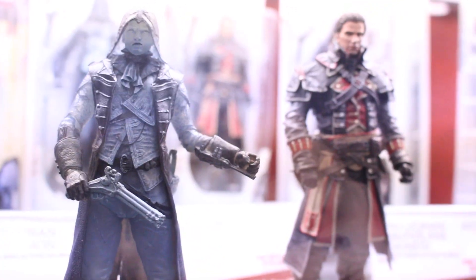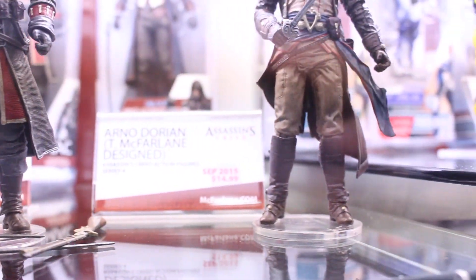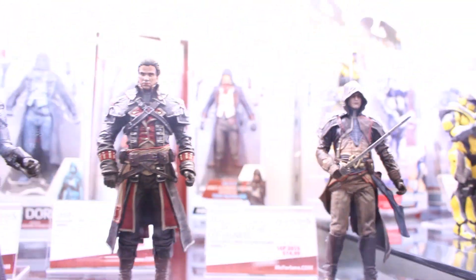And then this is some Assassin's Creed characters. Which one is this? Oh my gosh, I don't even know — the new one, Syndicate or whatever.